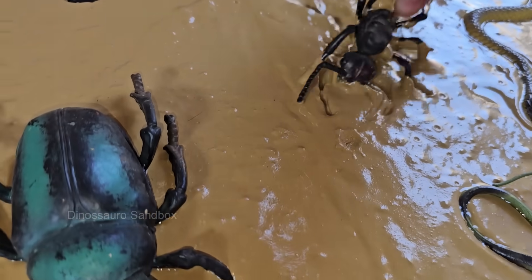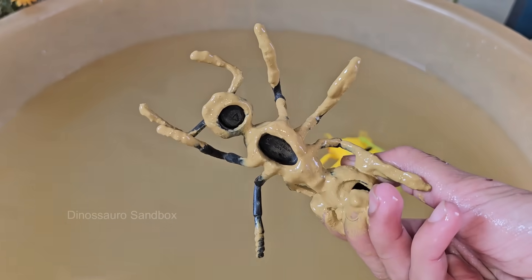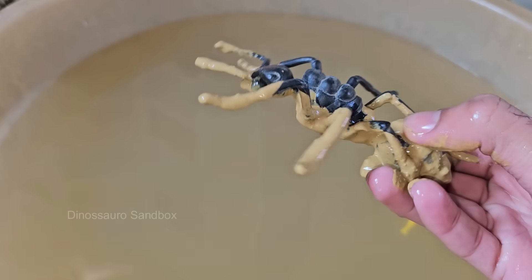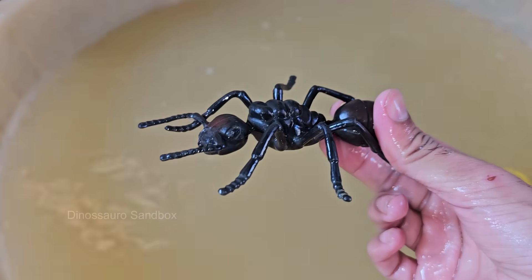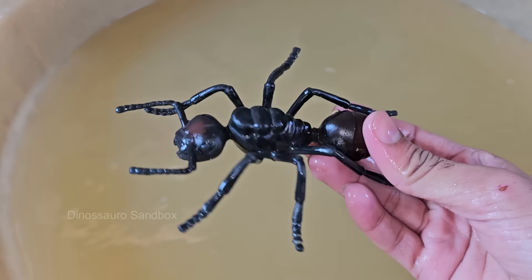Ants are highly social creatures that live in colonies, which can consist of thousands to millions of individuals. A colony usually includes a queen, workers, and males (drones). The queen's role is to reproduce, while workers take care of foraging.